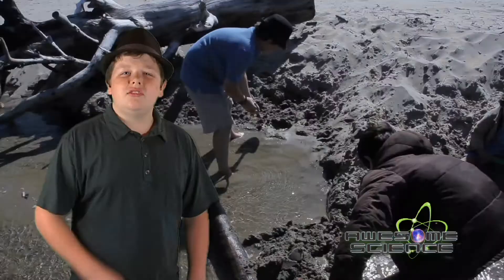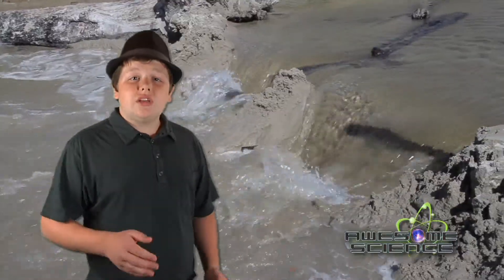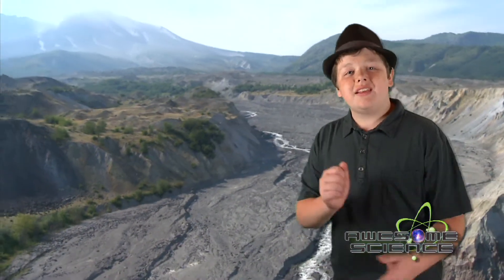What the mud flow left behind stunned scientists around the world. Just like a dam you might build at the beach, when a dam breaks through soft soil like sand or ash, the water carves through these materials very quickly, leaving canyons and channels. As scientists went into these canyons, they studied the newly formed strata and were amazed.